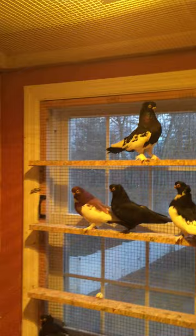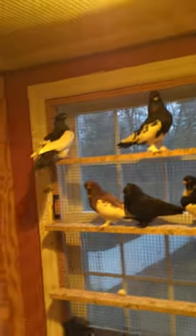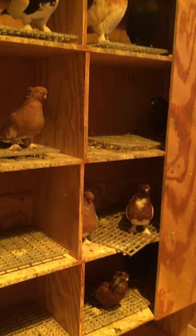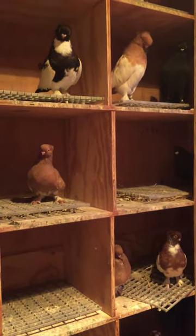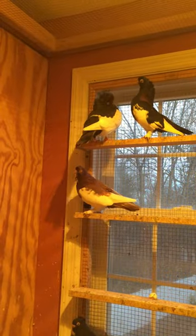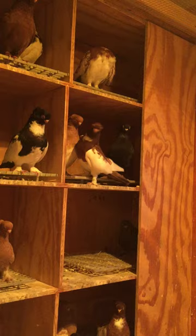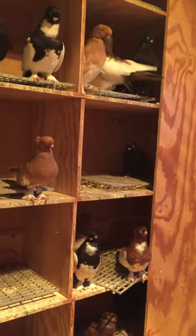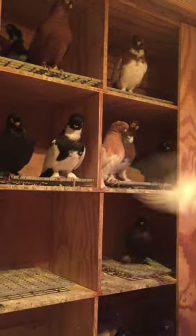You need a lot of them in order to breed the right set of markings. You may have one magpie mated to a yellow white flight and maybe 25% of the young birds will come out marked properly. It's a difficult breed. The markings are hard, but once you breed a real good one, they're nice to see.